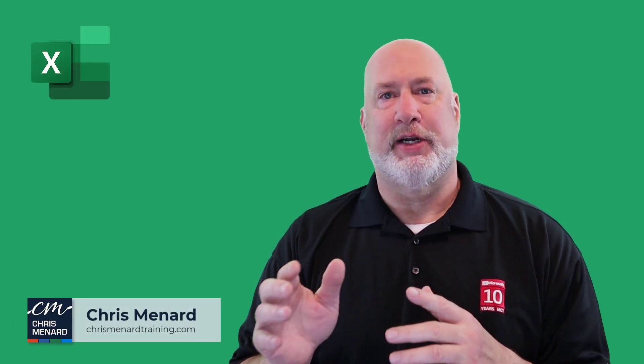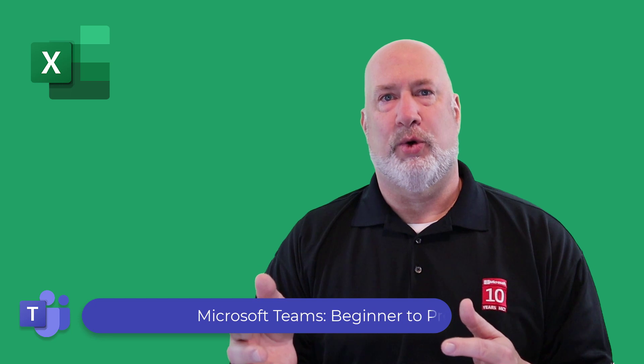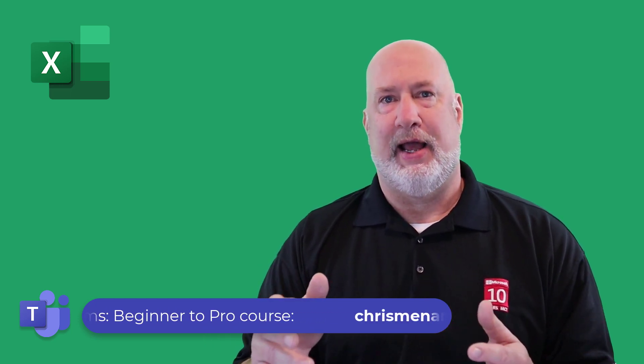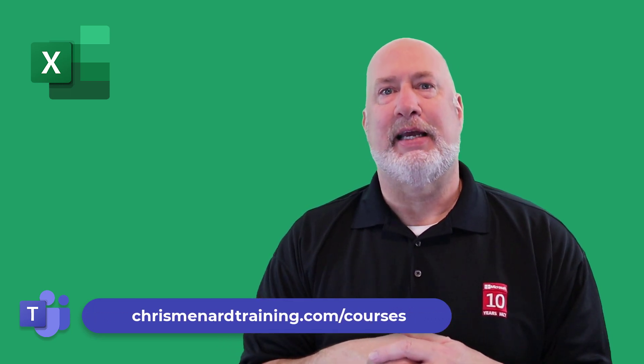Hello, I'm Chris Menard. Feel free to subscribe to my channel and ring the bell. One quick note before I dive into this video: the Microsoft Teams online training course just got eight new modules added to it. It is right at three hours. There'll be a link down below if you're interested in the best online Teams training around.